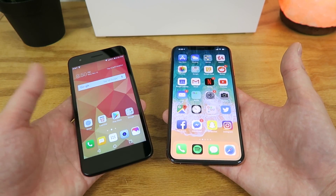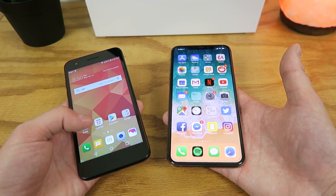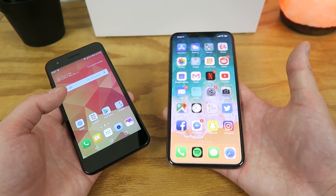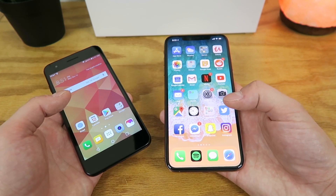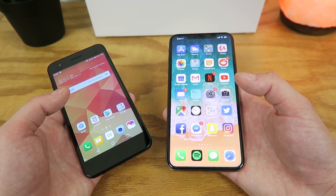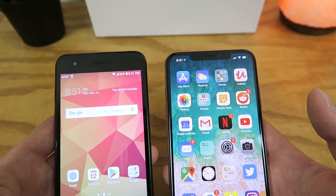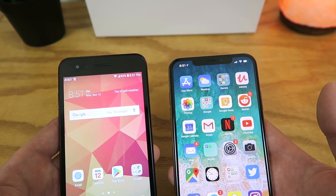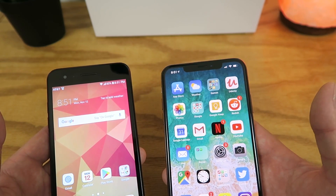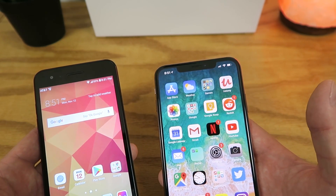On the LG Phoenix 4, you get a 720p display, and on the iPhone XS Max, you get a resolution higher than 1080p — coming in at 1,242 by 2,688. Moving up to the top, on the LG Phoenix 4 you get a 5-megapixel front-facing camera, and on the iPhone XS Max you get a 7-megapixel front-facing camera.